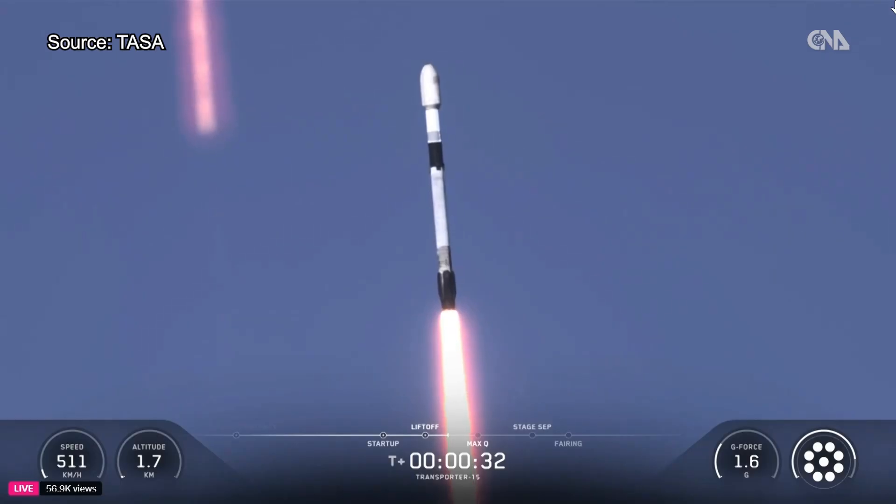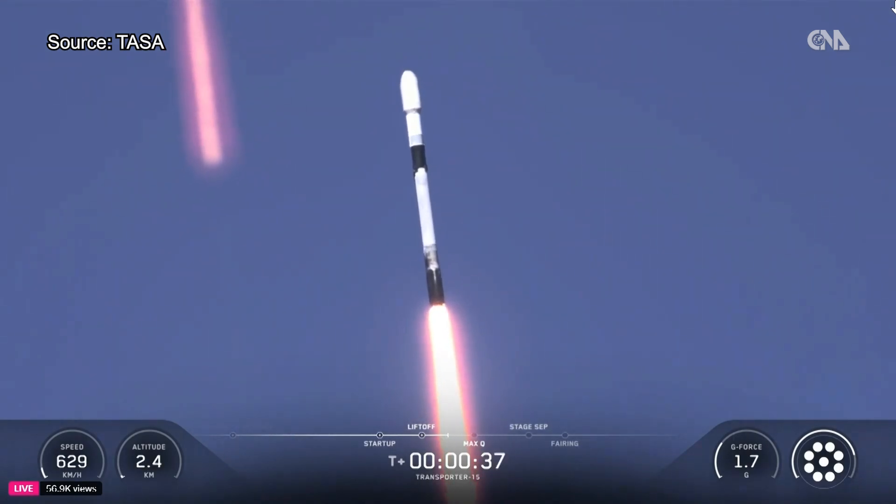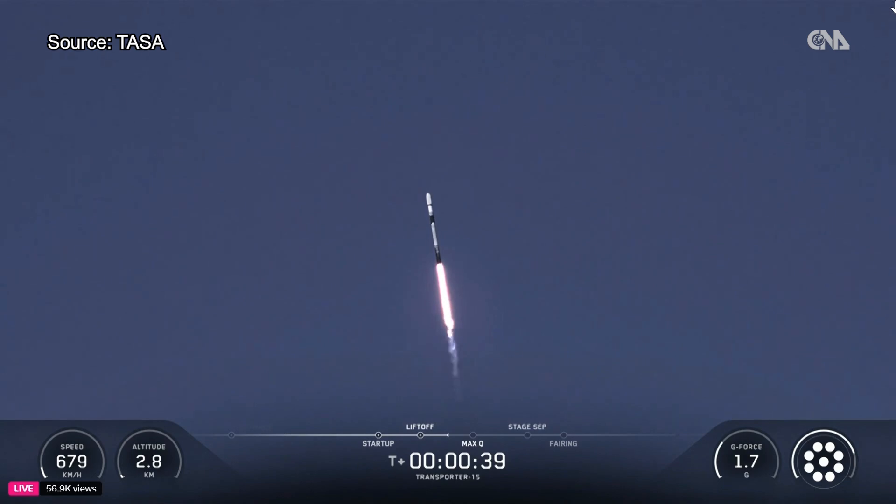At T plus 31 seconds into flight, Falcon 9 has successfully lifted off from Space Launch Complex 4 East at Vandenberg Space Force Base in California.